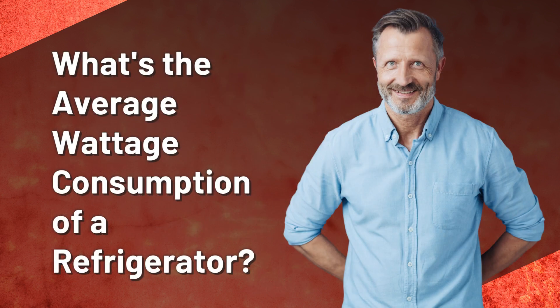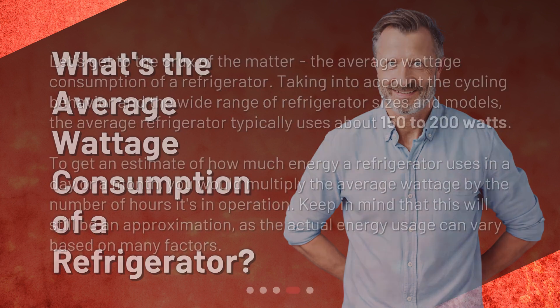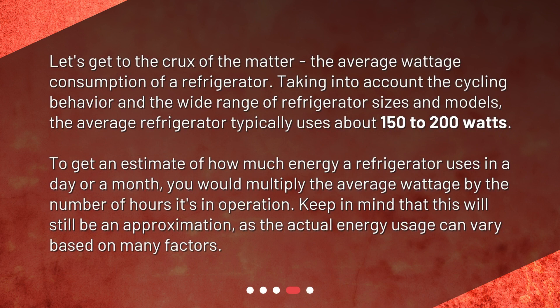What's the average wattage consumption of a refrigerator? Let's get to the crux of the matter — the average wattage consumption of a refrigerator. Taking into account the cycling behavior and the wide range of refrigerator sizes and models, the average refrigerator typically uses about 150 to 200 watts.